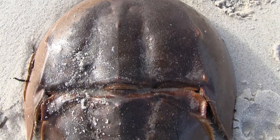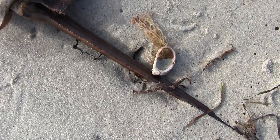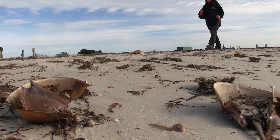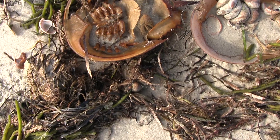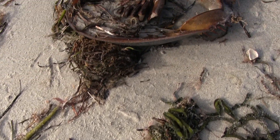As horseshoe crabs get bigger, they shed their shells, leaving a hard souvenir behind — it's called molting. According to Town of Dennis officials, the high number of shells on West Dennis Beach, and we're talking thousands, is likely the result of a high moon tide pushing the shells high up onto the beach, so they've stuck around for a while without getting washed back to sea.